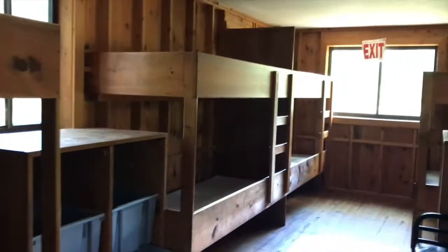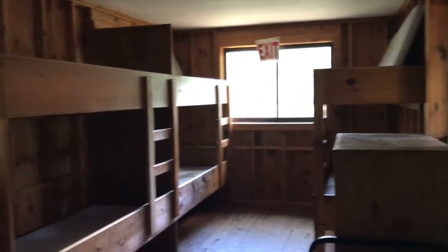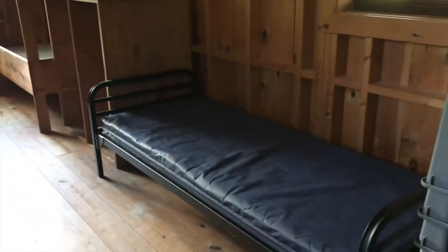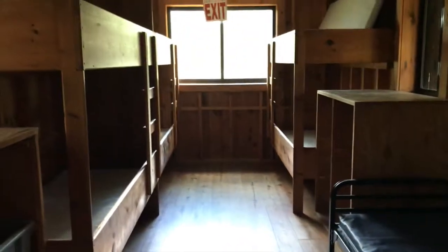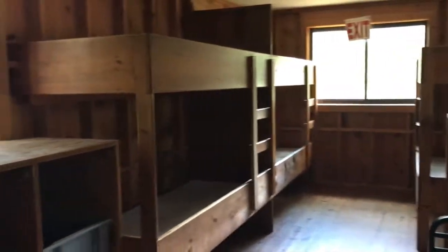Here at the girls camp, each cabin has five built-in bunk beds, so that's ten beds for campers. In addition, each cabin also has a cot for a camper, so there are a total of 11 campers that can stay in a cabin here at the girls camp.